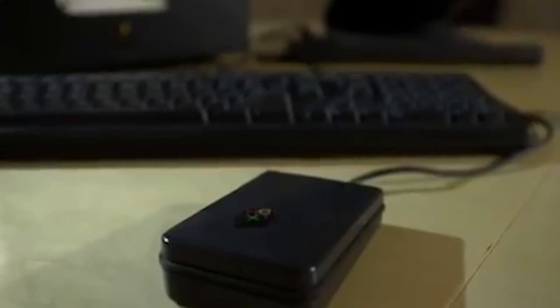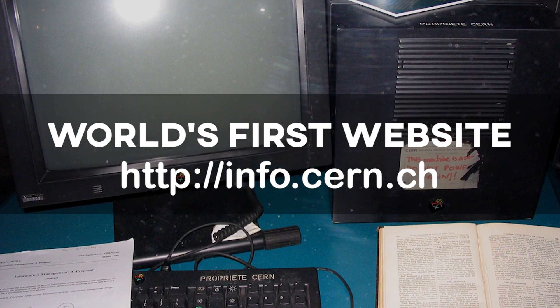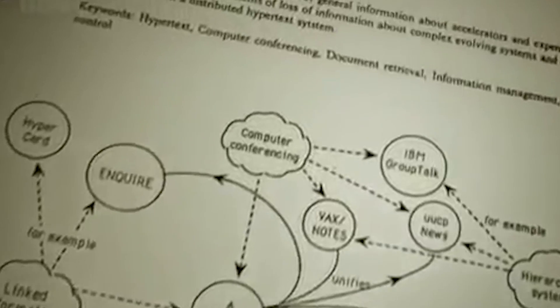Second, CERN is the birthplace of the World Wide Web — basically the internet as we know it today. As my CERN t-shirt shows, the blueprint of the internet. In 1989, under the guidance of Tim Berners-Lee, CERN began the World Wide Web project, which led to the first web page in history on August 6th, 1991.